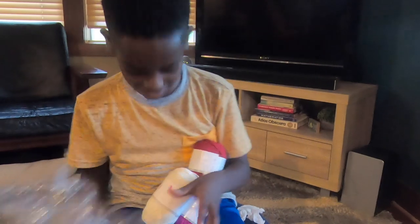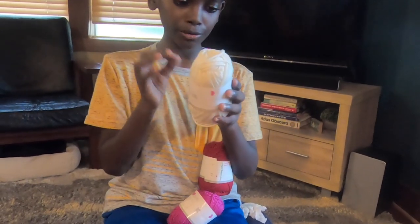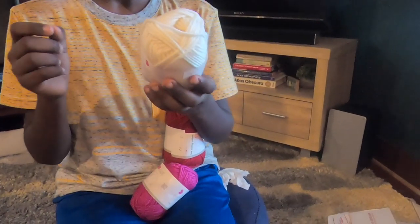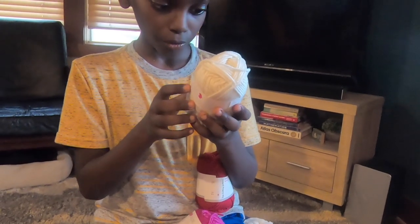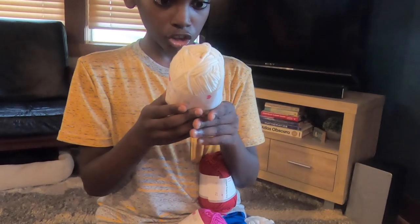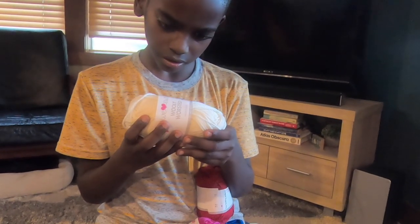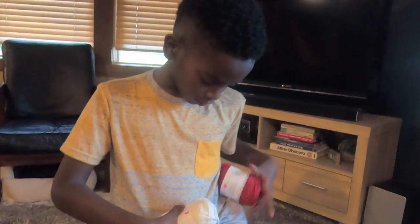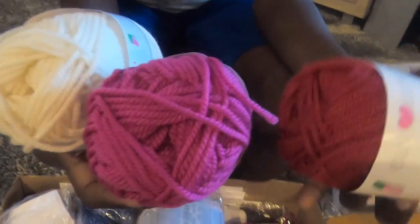Let's look at what we have here: this is 'Ewe' Woolly Worsted, washable, 100% Merino Superwash — you need three balls for a scarf and the recommended hook is a size 5. Oh wow, look at these beautiful Valentine's colors! Woolly Worsted — let's see how many yards: 95 yards or 86 meters per ball. I really love these colors.